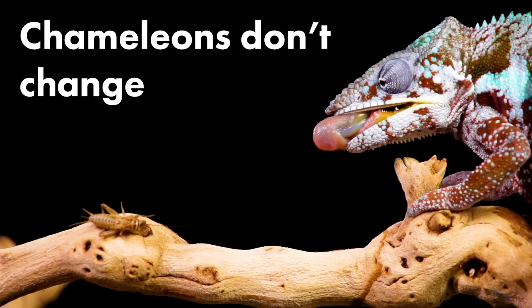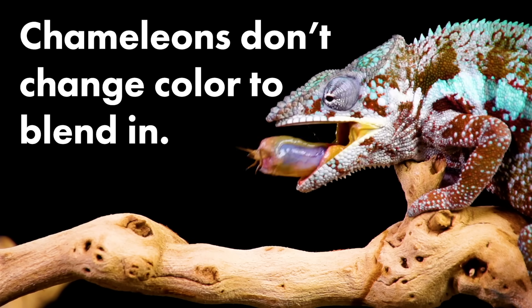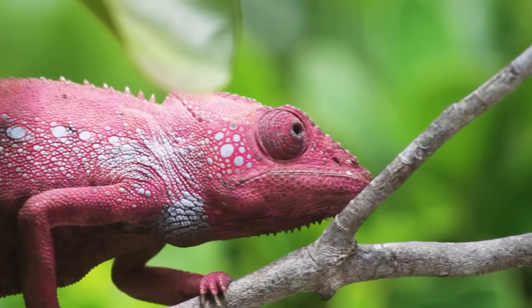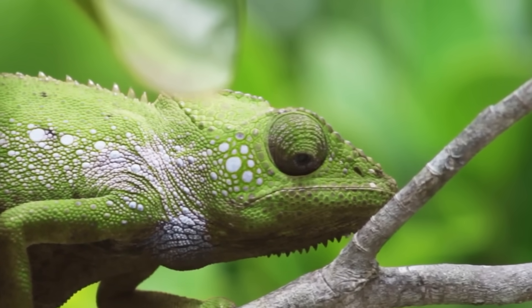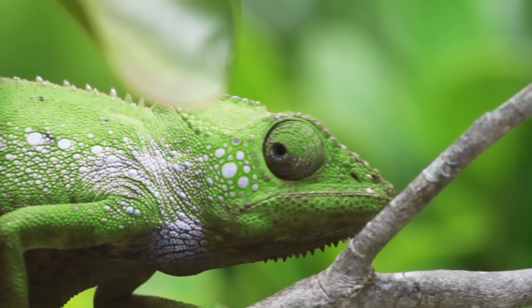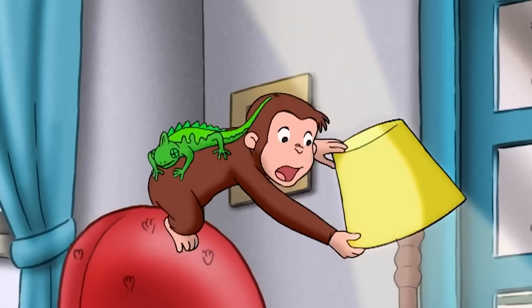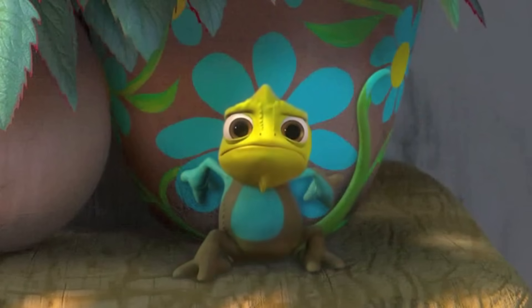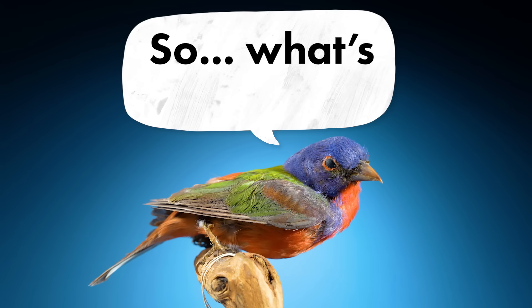Chameleons don't change color to blend in. Many people think chameleons change color like this — there's a video with 18 million views on YouTube, and it's fake. TV shows get this wrong, movies get this wrong, paint commercials get this wrong. It seems the world has a huge misconception about how chameleons actually change color. So, what's the truth?